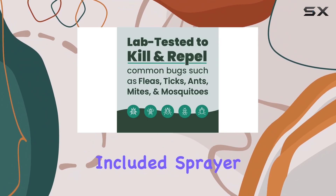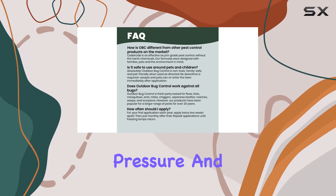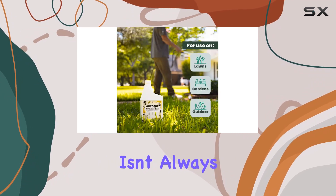The included sprayer is convenient, but it can be a little tricky to use at first. It requires some pumping to build up pressure, and the spray pattern isn't always consistent.